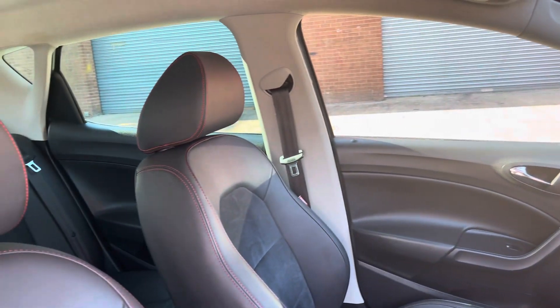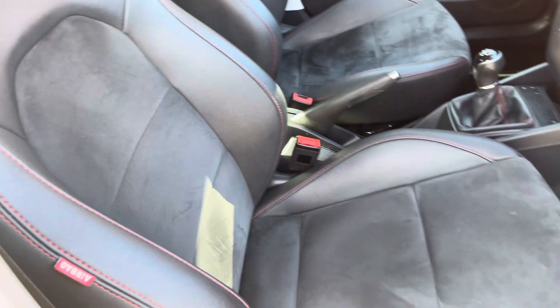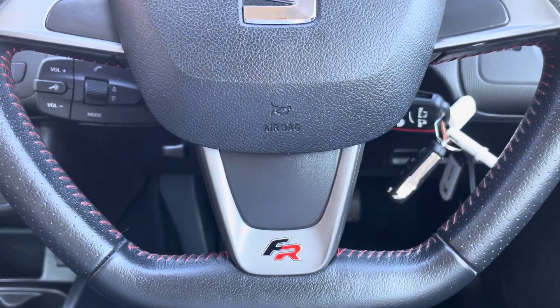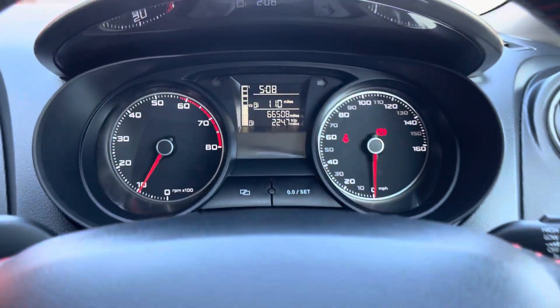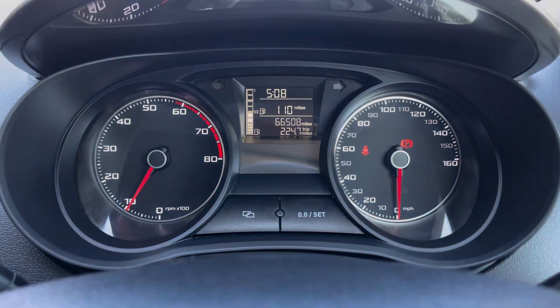The vehicle also comes with the front sport seats which provide for an incredibly comfortable journey for both driver and passenger. We can also take a look at the vehicle's flat-bottomed leather steering wheel that does feature the FR badging, and we can also see the analogue dials with the small central digital display.